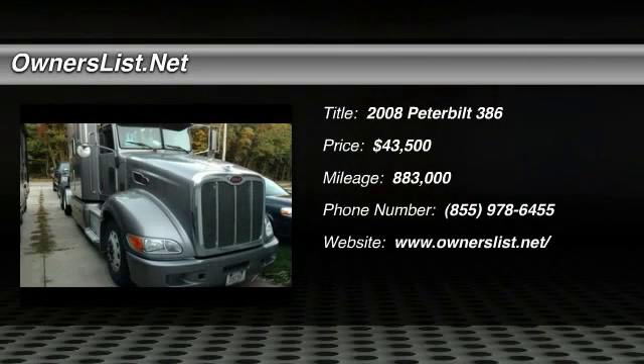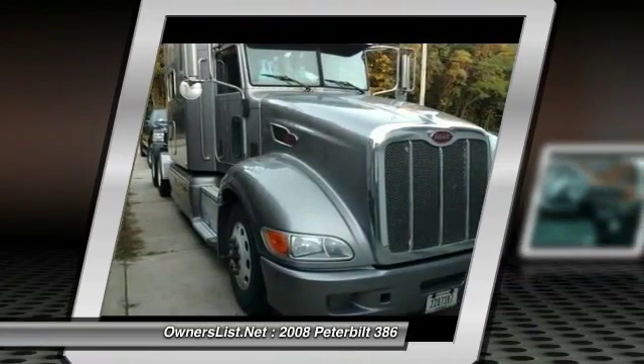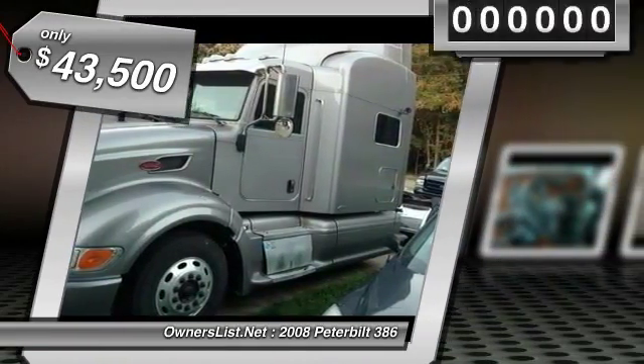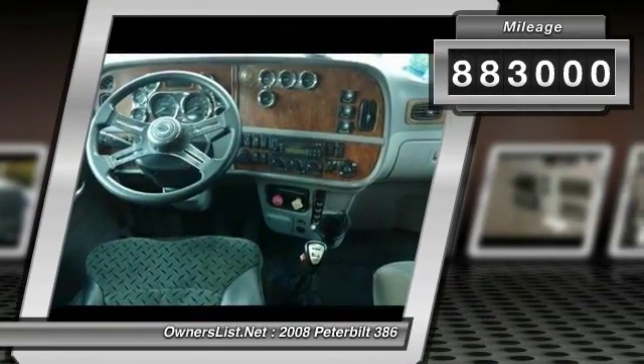2008 Peterbilt 386 for sale in Bristol, Indiana 46507. 2008 Peterbilt in excellent condition. This Peterbilt has 883,000 miles on the 500 horsepower ISX engine and 13-speed transmission. All maintenance records come with this beauty.